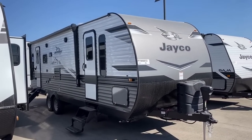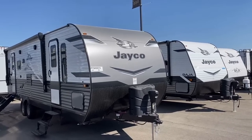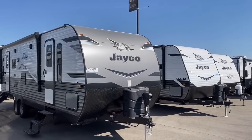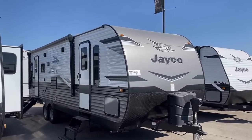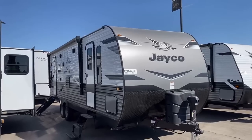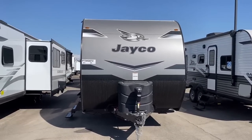Here we have a great side-by-side example — that's a 2022 sitting next to this 2023. Subjectively, I think this thing looks fantastic by comparison — just so much better. Out here in hot sun country, those tinted windows keeping the heat down are something you're really going to appreciate.